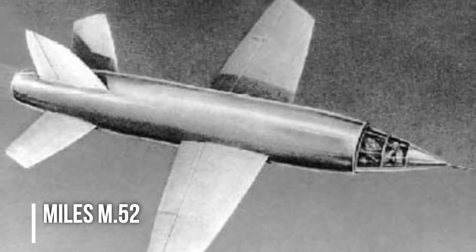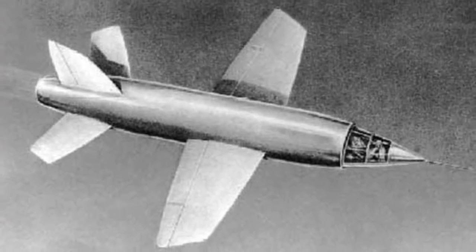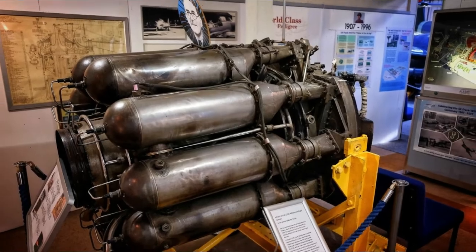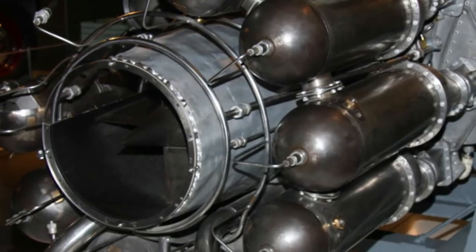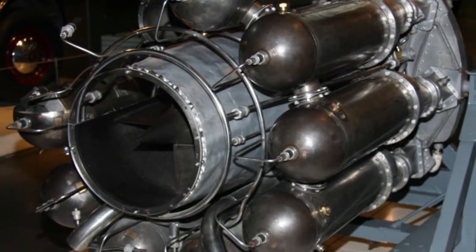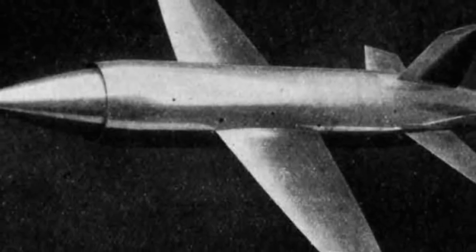The British were building the Miles M-52, which would use the PowerJets W-2700 — a turbojet engine using conventional oxygen and fuel propellant rather than a rocket. The aircraft never went into production, even though three real-life examples were contracted to be built.